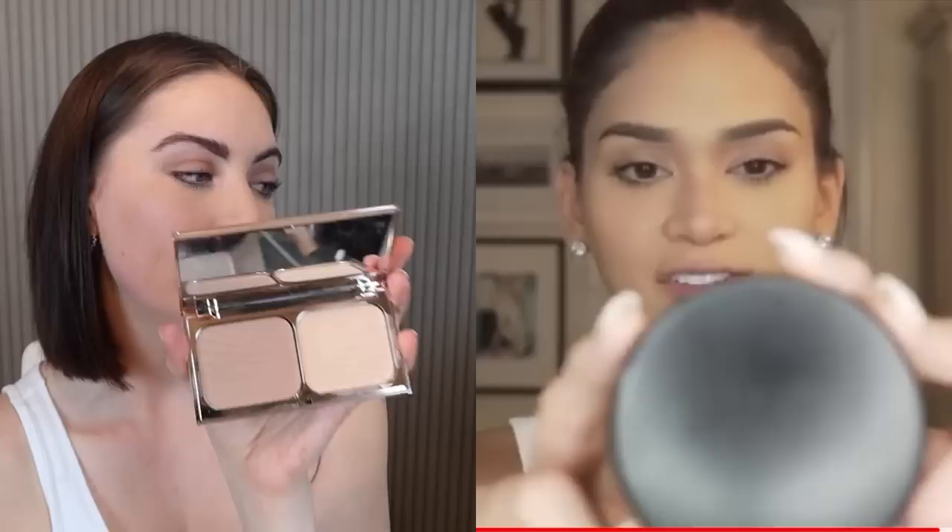Now it's time for contouring. I'm going to use this palette by Charlotte Tilbury — Pia is using MAC again. This one is the Film Star Bronze and Glow. She shows that to get the contour, you go along under your cheekbone like this.